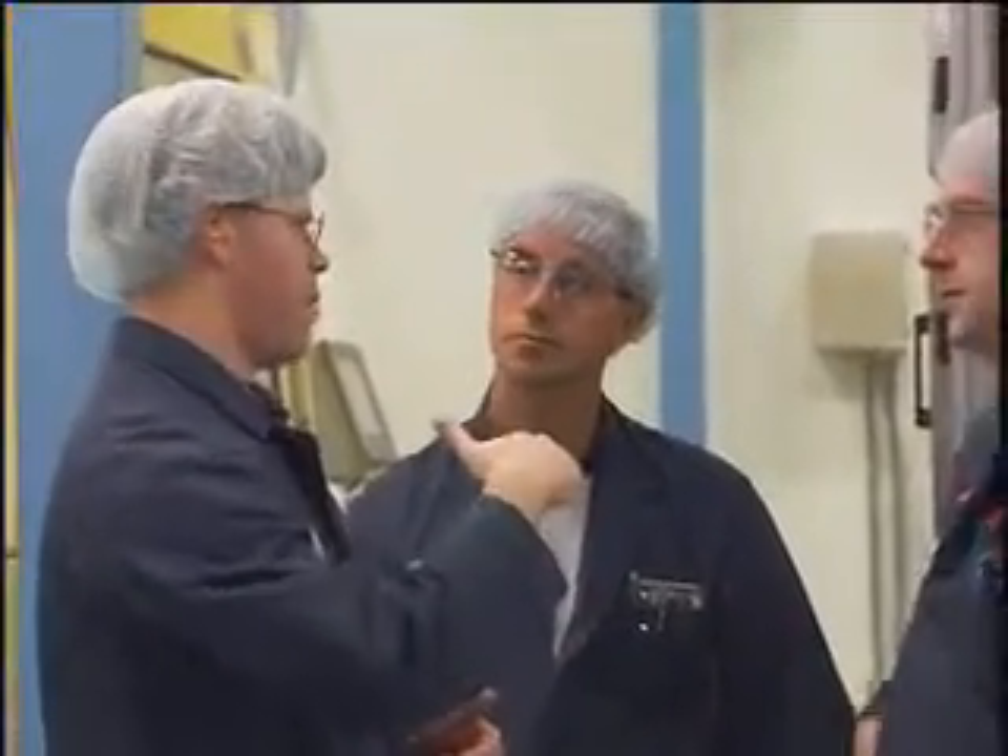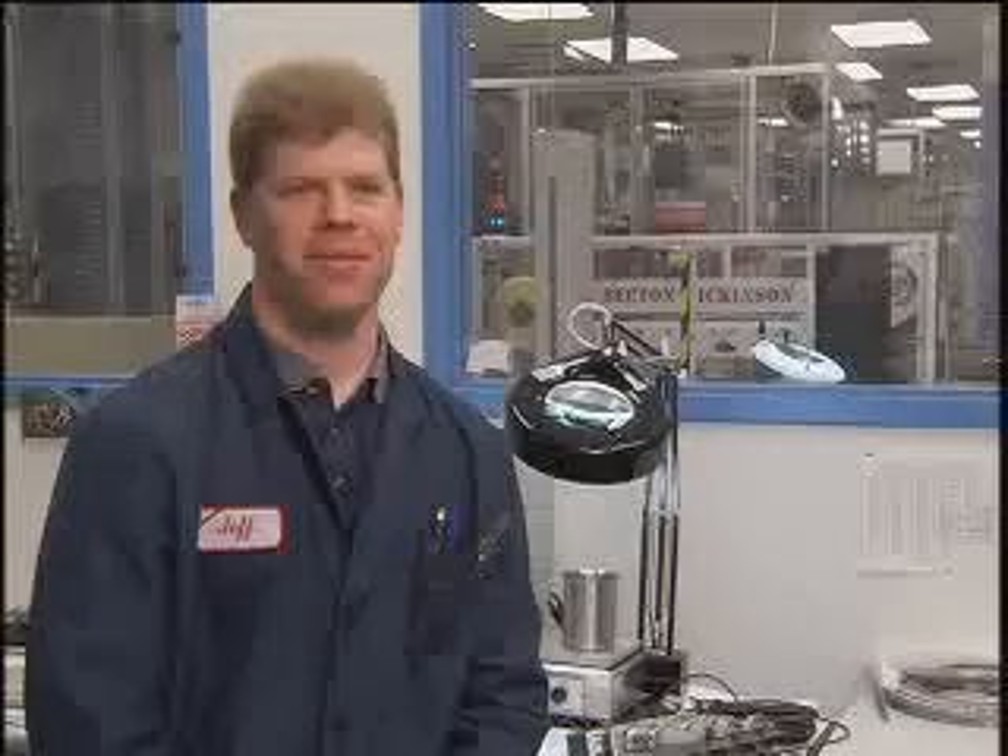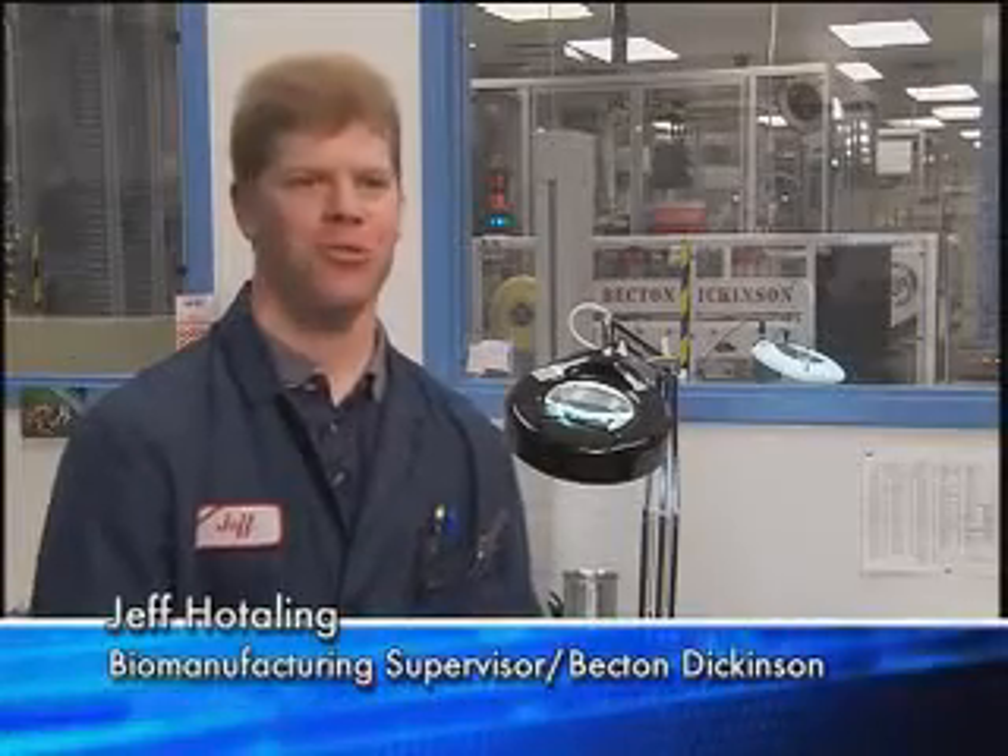Even as a child, Jeff Hodling was curious about how things worked. I took everything apart. I wanted to see how it worked. I got a new toy, I didn't care to play with it — I took it apart and never got it back together. Manufacturing gives you opportunities to not only take things apart, but to problem solve and put things back together again.